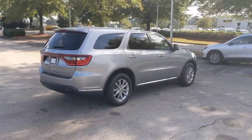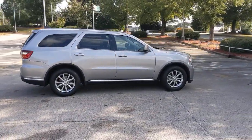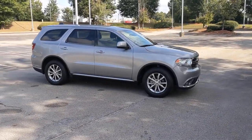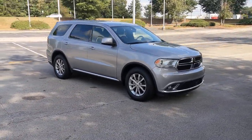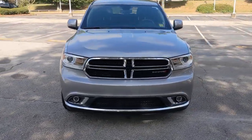These are just some of the great options this vehicle comes with: keyless entry, backup camera, fog lamps, keyless start, heated mirrors, rear AC, steering wheel audio controls, multi-zone AC, aluminum wheels, and Bluetooth connection.